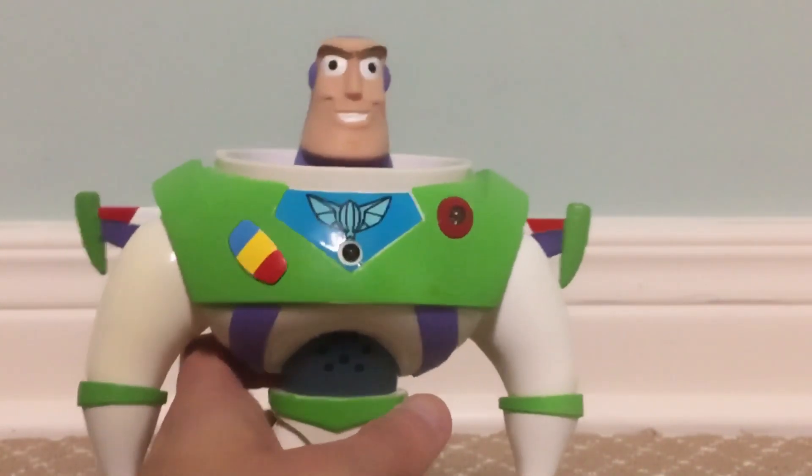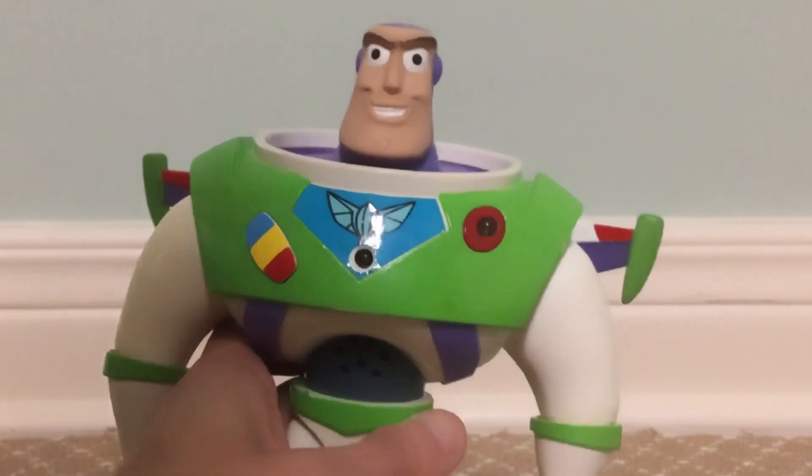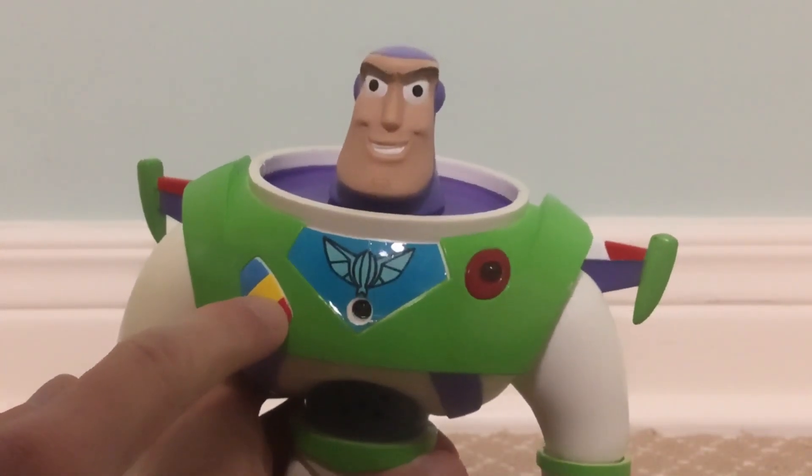I did test him out and put new batteries in him, and the voice and lights still work. Both buttons on the front and back still work as well. I'll show you.